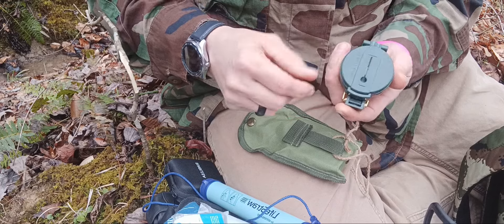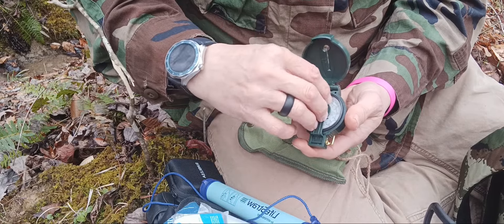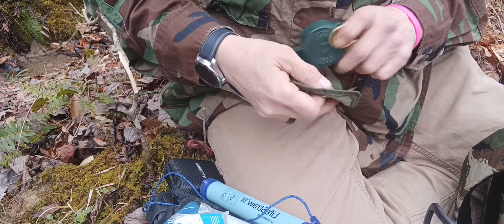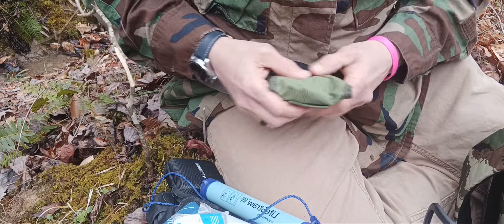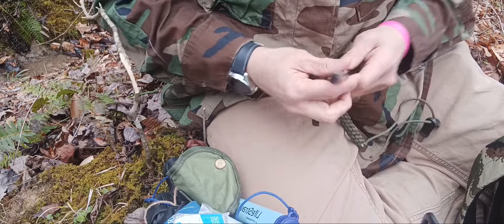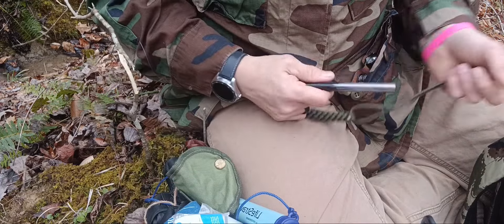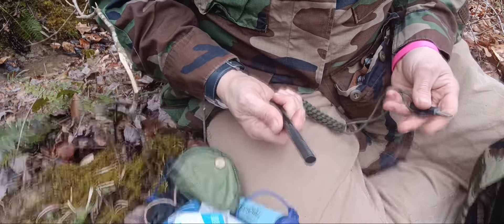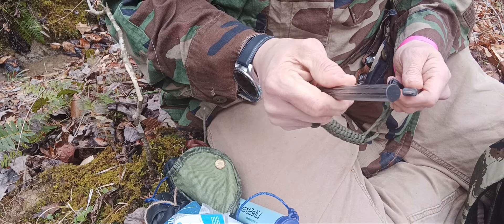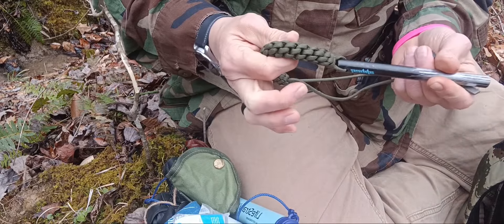We've got our compass — it's a lensatic compass, very good to use, with its own little pouch you can wear on your belt. We also talked about our Bic lighter — well, here's our Bayite ferrocerium rod that we keep in here, because you never know. Redundancy is good. And with all these components, this bag doesn't weigh a lot. We always love a good-size ferrocerium rod — we've got plenty of different sizes that we keep around.